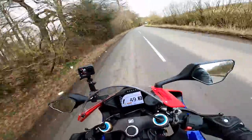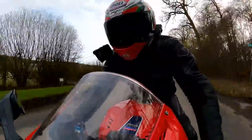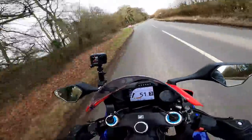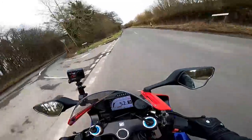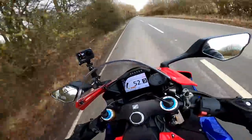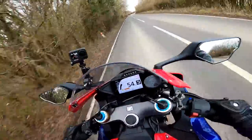How about the mirrors? Well, reasonable view behind — a bit of a view of my elbows, to be honest. They do vibrate a bit, but again, you don't buy a sports bike because you like the mirrors, do you.